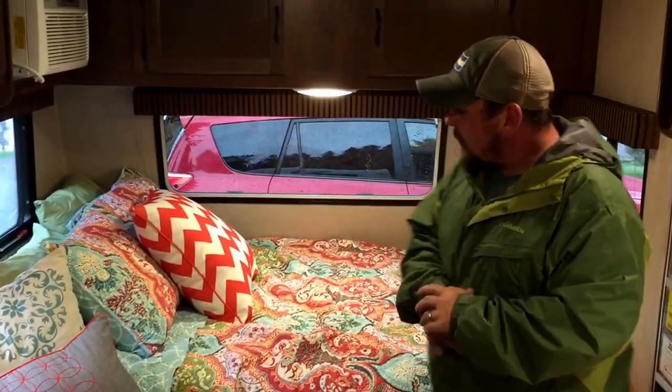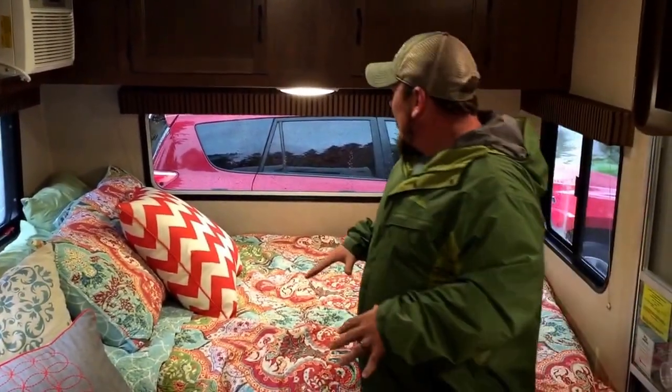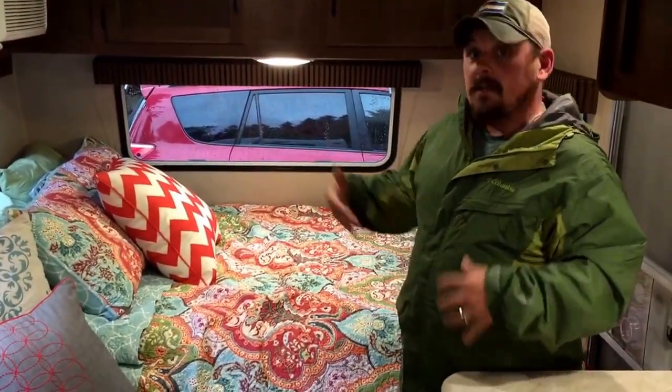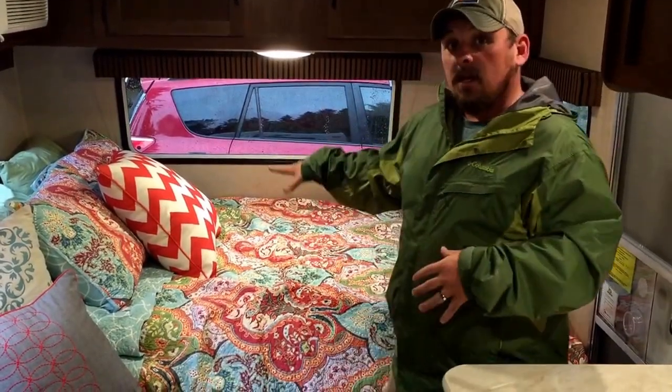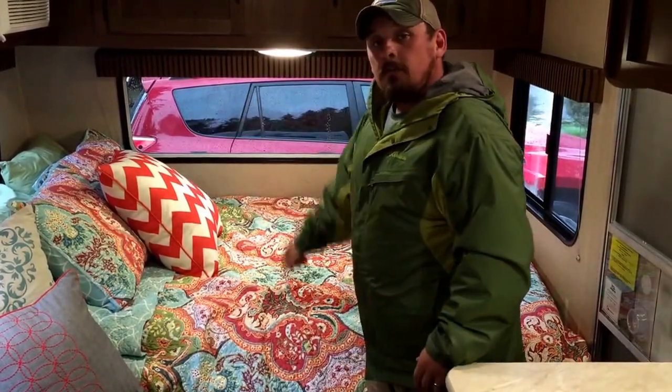I'm going to start out with the wonderful bedroom here — the boudoir. As you can see, very limited space. But the interesting part about the bedroom is this is also the dinette. We decided to leave the bedroom up because it looks wonderful and brings a lot of color into the room, but this is also where we eat our dinners — bench seating on the sides and a table that goes down the middle.